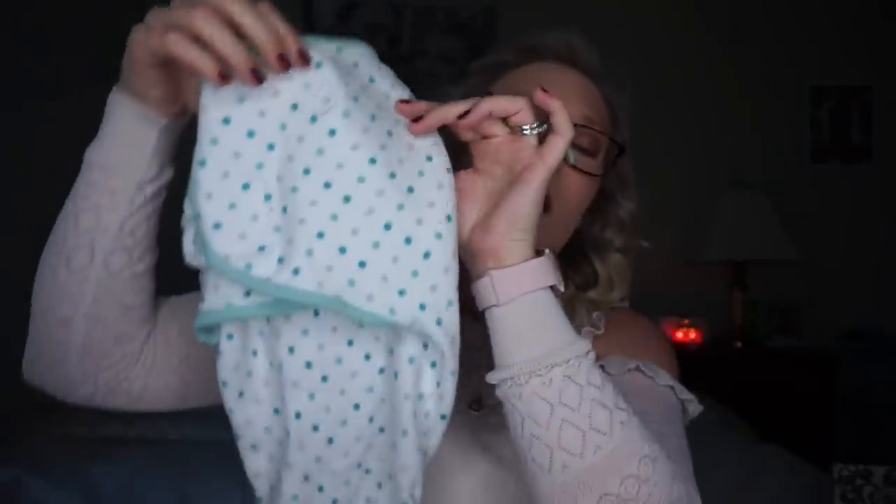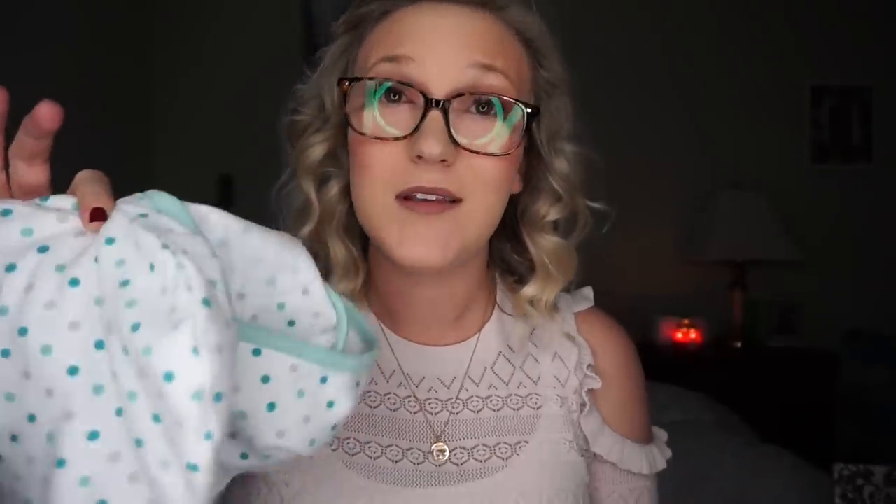The next thing is the SwaddleMe swaddles. They are awesome because they have velcro on them so your baby cannot wiggle out. Cash has to have his hands up around his face to soothe himself, and his nails grow really fast so we can't always keep up with filing them. He also does the startle reflex in his sleep, so he can't fall asleep unless he's swaddled. These are great — you just put their arms down and velcro them in and they stay swaddled all night. You can get them at Target in packs of three.